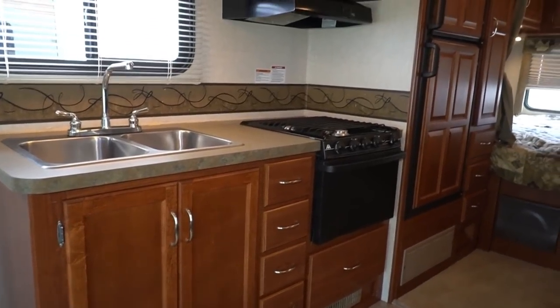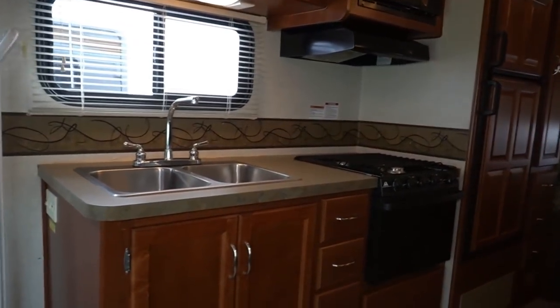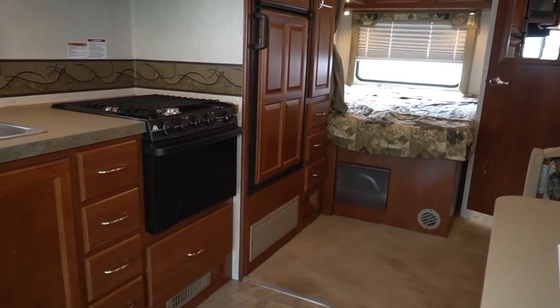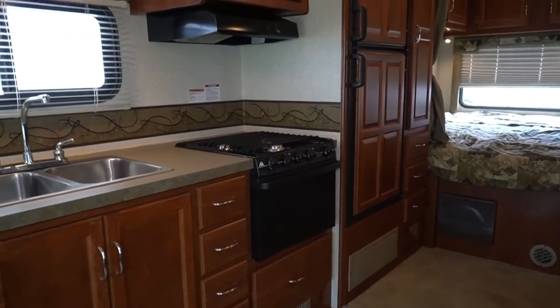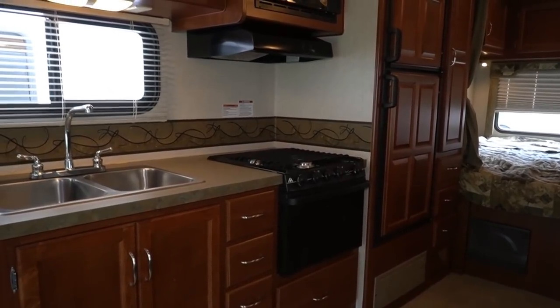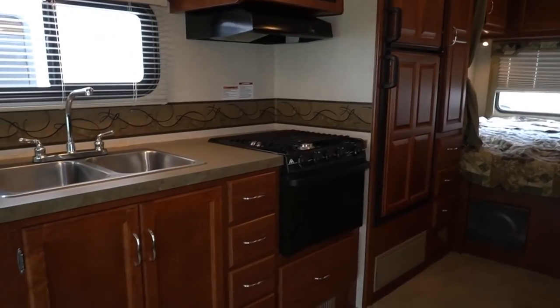We've also started 360-degree virtual photos that let you see the unit from literally every angle — not just what I'm showing on camera. That adds transparency so you can see the actual unit you're buying instead of stock photos. That's in the video description and on our website. You'll see how thorough we are in the way we advertise and present our RVs. Most dealers just check the generator, roof air, fridge, and maybe the propane system — we do that and so much more.